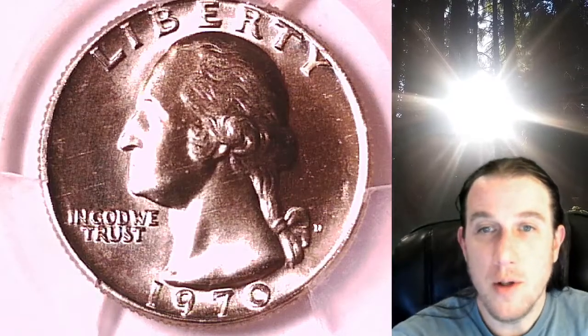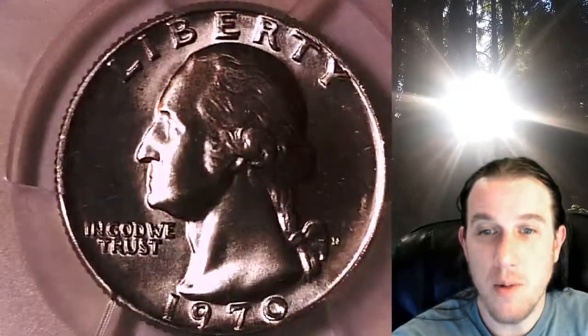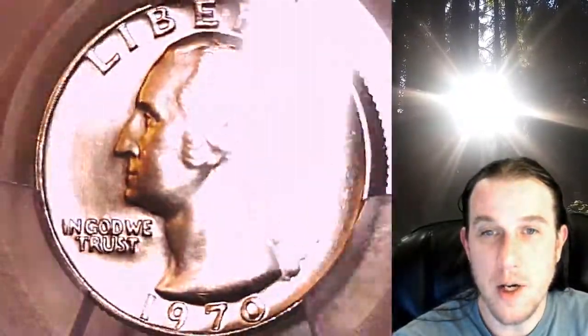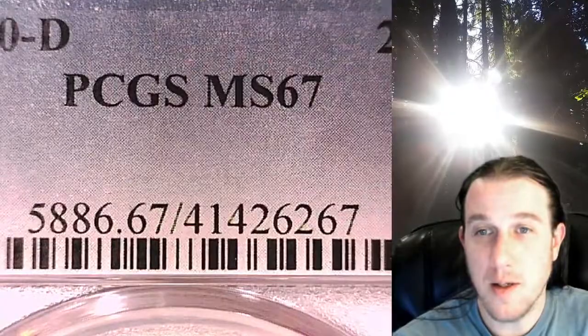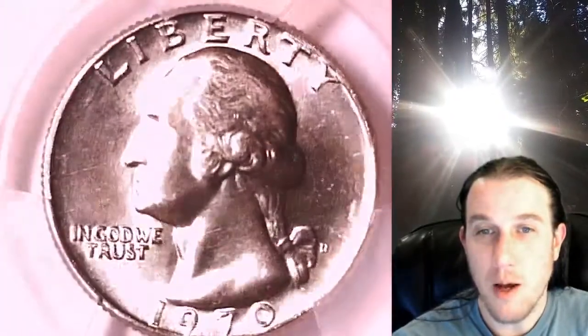Welcome to Time Traveler's Coin Exchange. The next coin we're going to take a look at is a 1970-D Washington quarter. This one is a business strike quarter from the Denver Mint. It has been graded by PCGS and they graded it Mint State 67. We'll take a look at Washington and then we'll take a look at the reverse.